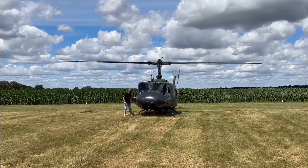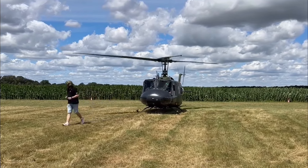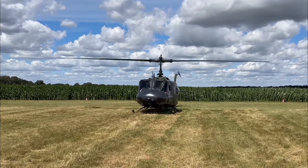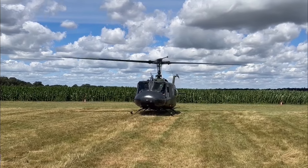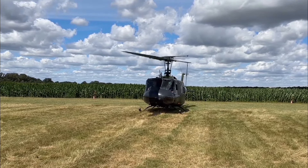The helicopter's multiple capabilities, from troop transport and close air support to medevac and logistics, made it one of the most vital military assets of its time.